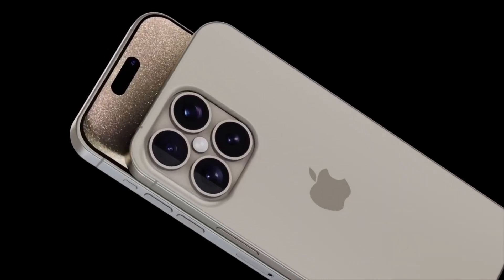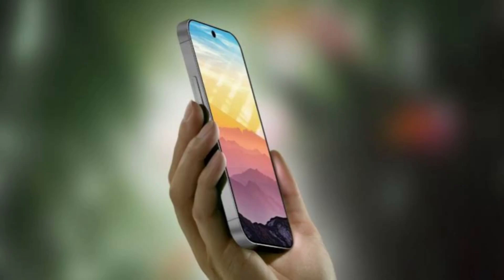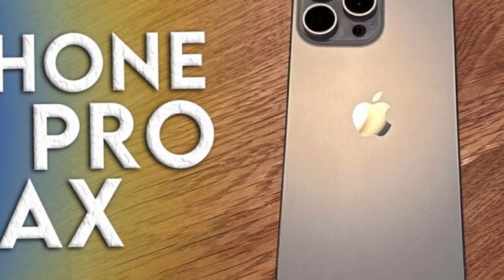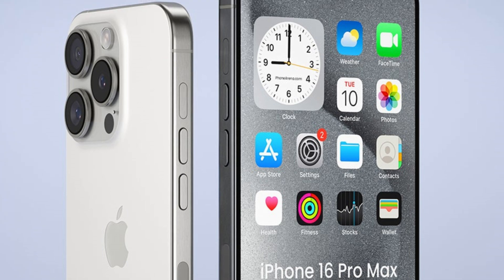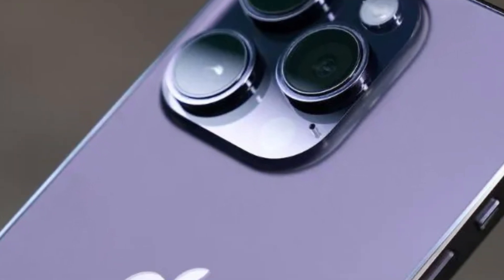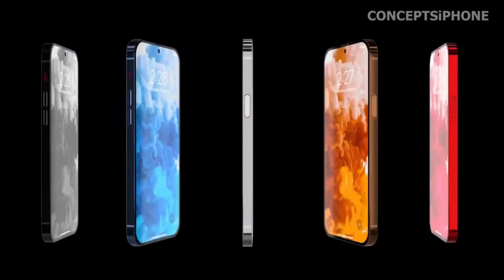Apple's strategy ensures that each iPhone variant meets specific consumer needs for display performance. Maintaining distinct refresh rate specifications across iPhone 16 models reinforces Apple's product differentiation strategy. By offering varying display capabilities, Apple targets diverse consumer segments and market preferences, highlighting its commitment to tailored solutions for performance, innovation, and affordability. Choosing the iPhone 16 or iPhone 16 Plus means opting for a device with a fixed 90Hz refresh rate, which provides smooth scrolling and decent graphics performance but lacks the adaptive refresh rate found in Pro models.